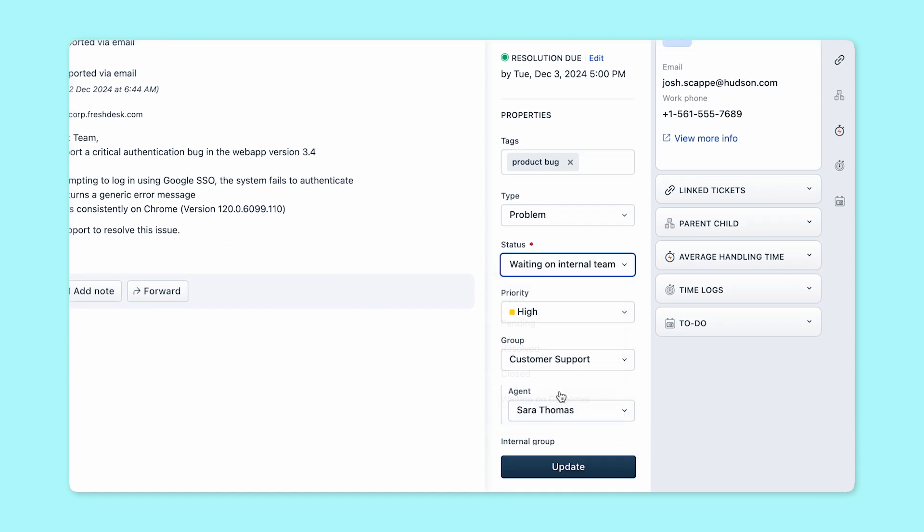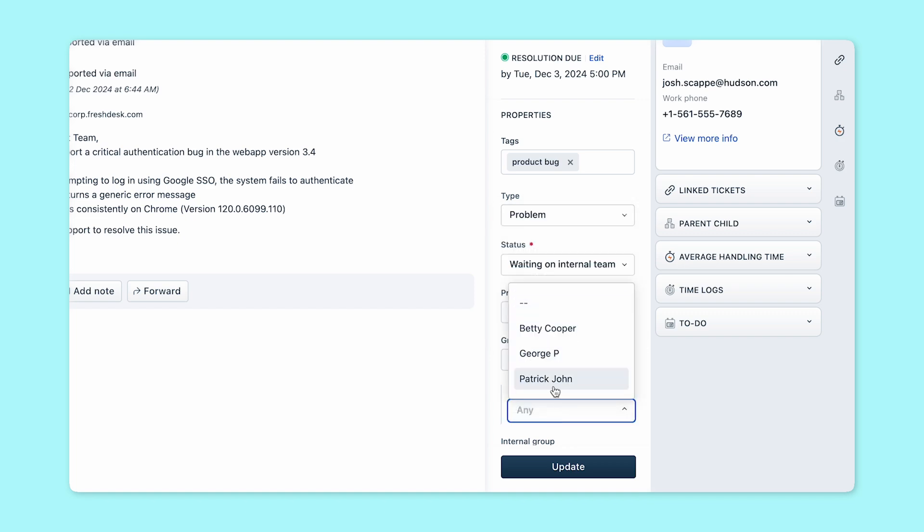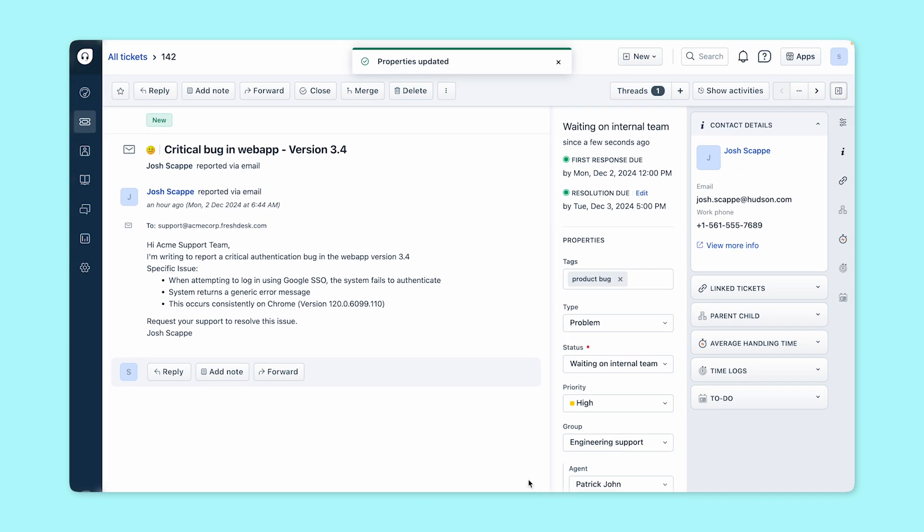With shared ownership, updates from the engineering team are visible to the agent, who can in turn update the customer in real time. This way, all stakeholders are aware of the latest update without the constant back and forth.